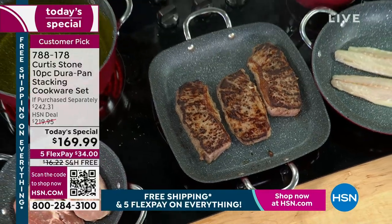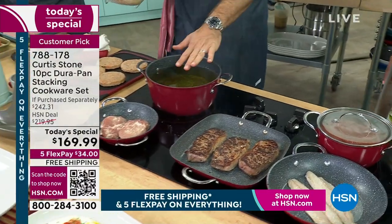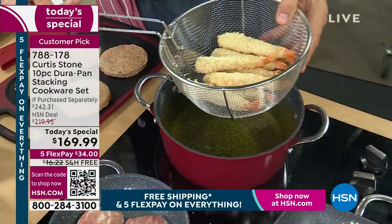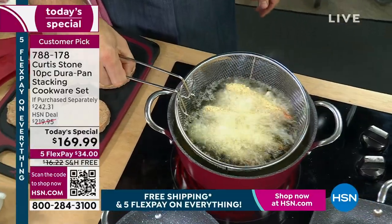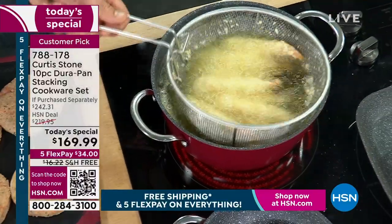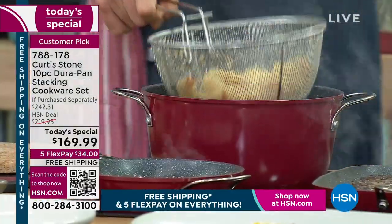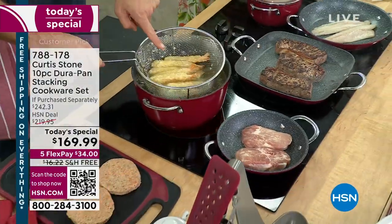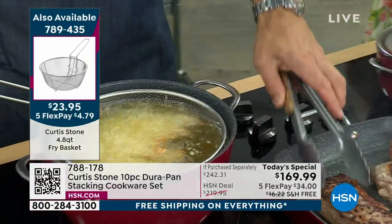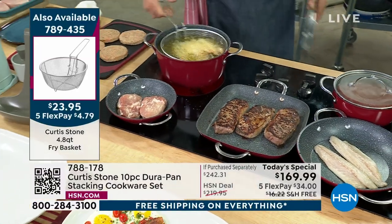You're getting the two-quart saucepan — I've just gone ahead and thrown some tomato in here. The Big Daddy — this is the 4.9-quart stockpot. I'm using it as a deep-fryer; the basket isn't included but it's very limited stock. I can deep-fry, blanch veggies, cook pasta with that basket. We've put a little heel on there so when you're done, you just lift it up. The item number for that fry basket is 789-435 — it fits perfectly into the stockpot.